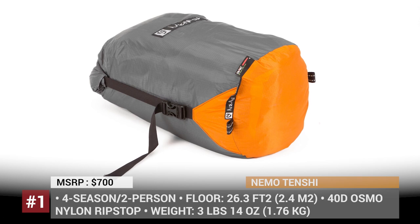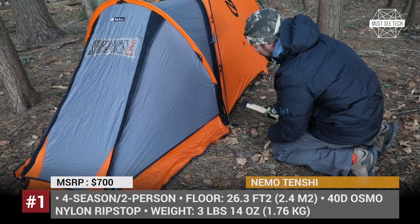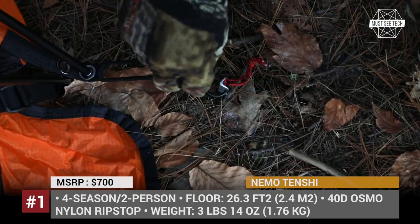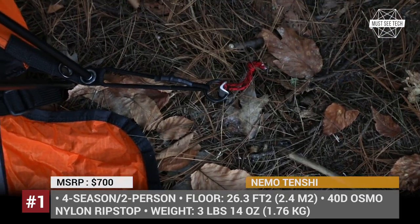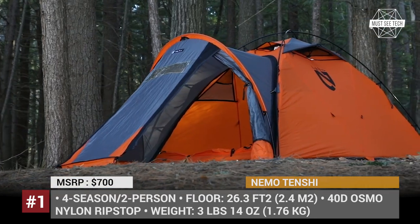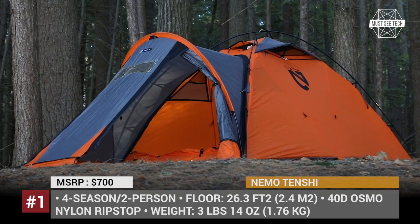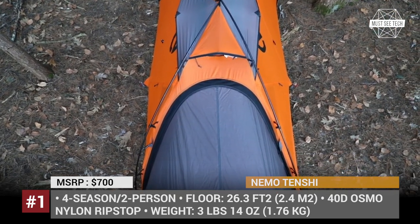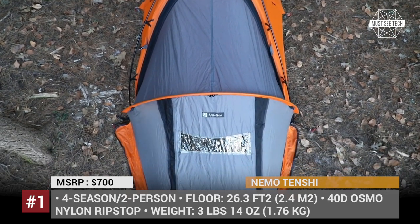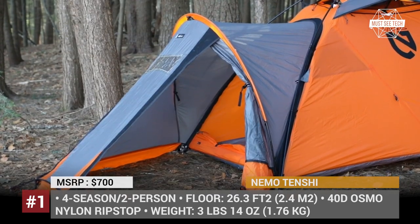Nemo Tenshi. Developed as a perfect tent for mountaineering, the Tenshi can withstand any conditions, from high winds to deep snow and ground icing. The model accommodates two people, weighs less than 4 pounds, and offers 26.3 square feet of floor space. It comes with external DAC aluminum poles that allow for a quicker setup and are 15% lighter than regular aluminum.